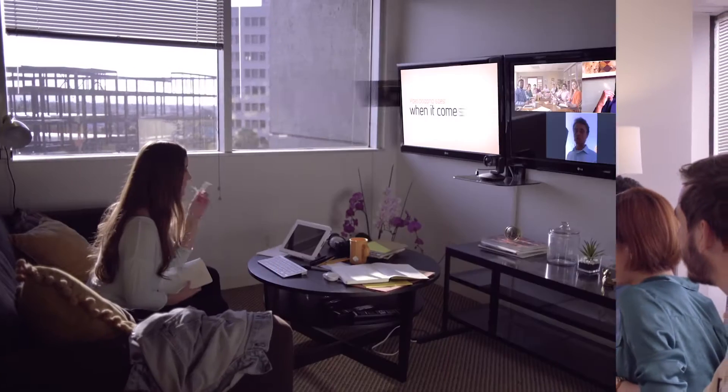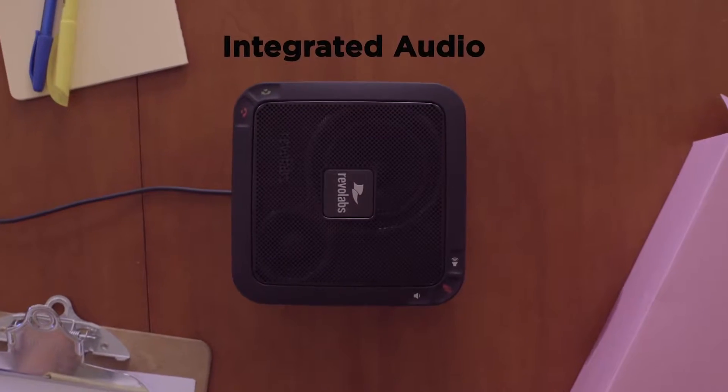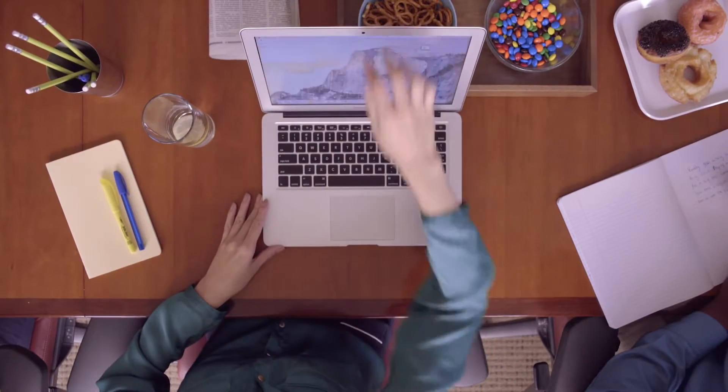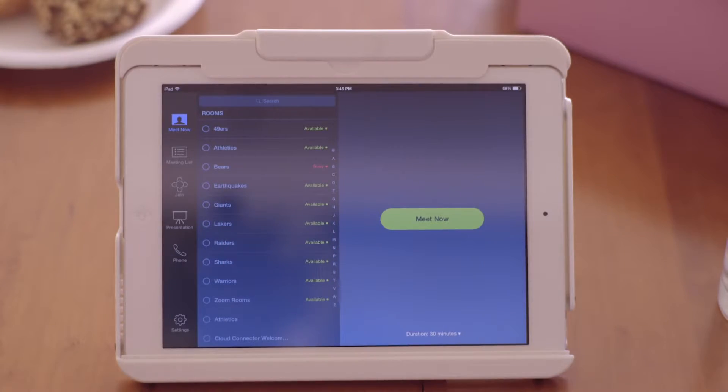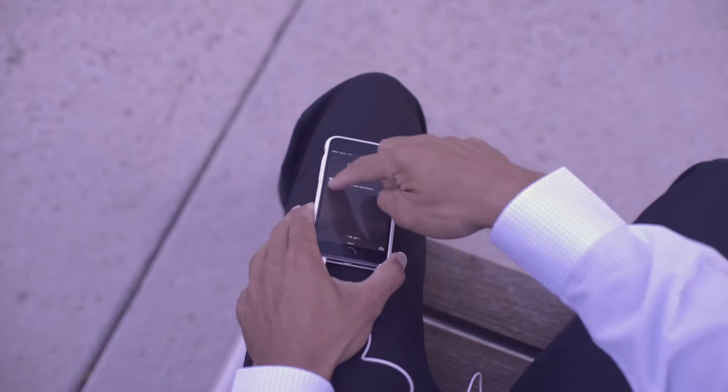Zoom Rooms combines video conferencing, wireless content sharing, and integrated audio into one easy-to-use platform. Designed to work with Mac and iPad devices, start any meeting with a single touch. Zoom Rooms integrates with your existing audio solutions and dials out to mobile devices.